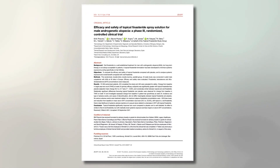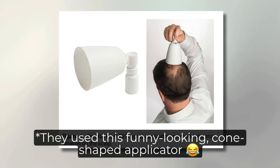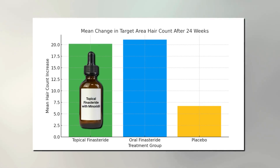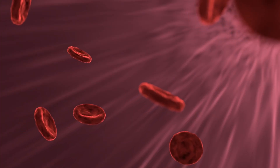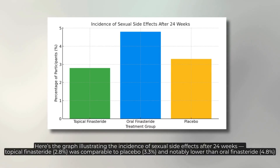Does topical Finasteride actually work as well as the pill? One randomized controlled trial with more than 450 participants found that topical Finasteride significantly improved hair count compared to placebo, and its effect was similar to oral Finasteride but with much lower absorption into the bloodstream — which is entirely a desired outcome. In fact, blood levels of Finasteride were 100 times lower with the topical form, meaning fewer systemic effects and a lower chance of issues such as decreased libido or erectile dysfunction. The study also reported no serious side effects linked to this treatment.